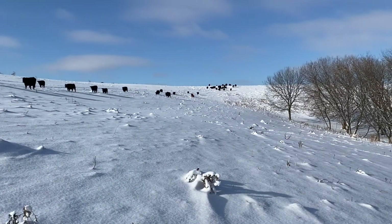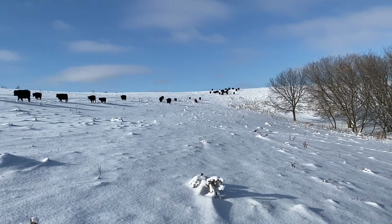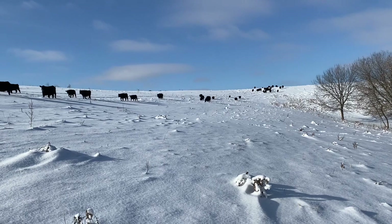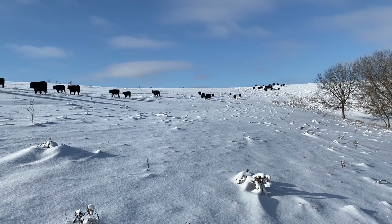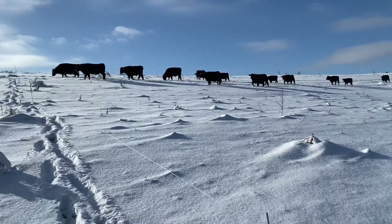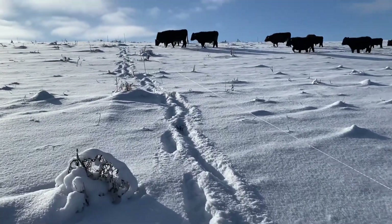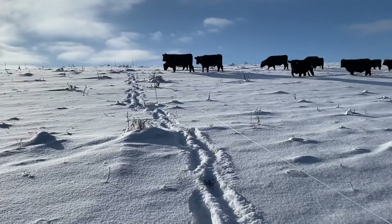Those guys up there figured it out right away. Beautiful day — it's just a little bit chilly, feet are cold.